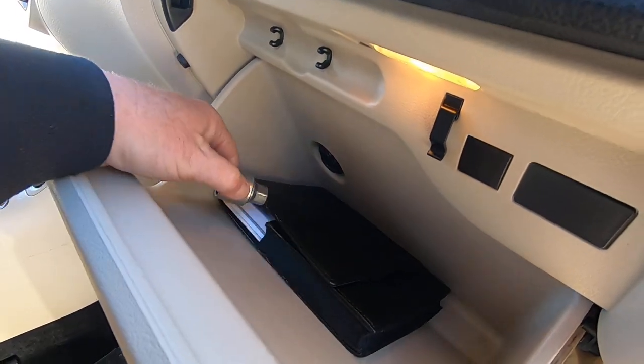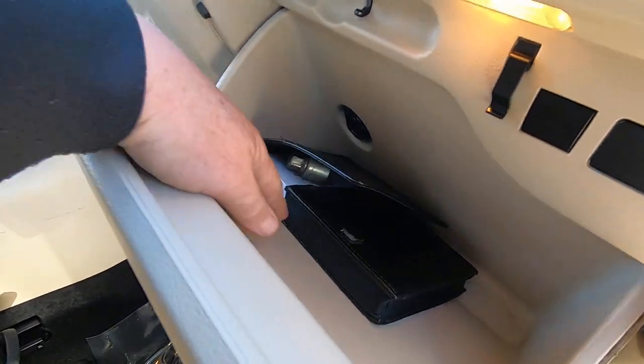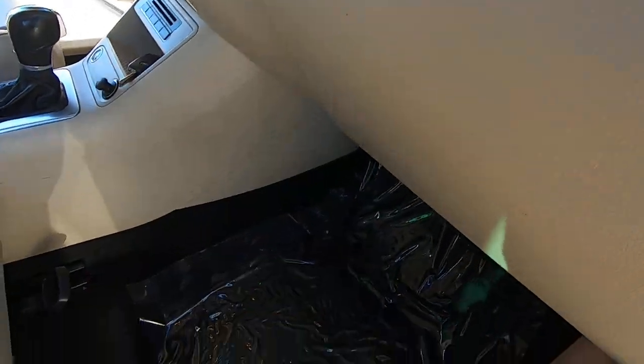There's your wheel lock key — I'm going to put that in there so it doesn't rattle around. And here's your manual.